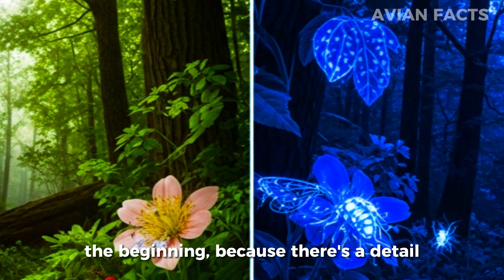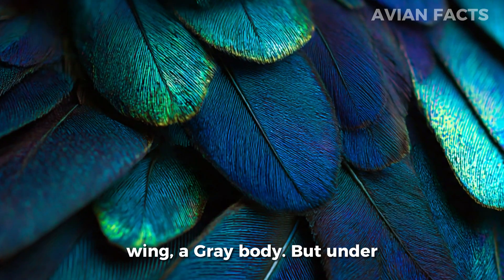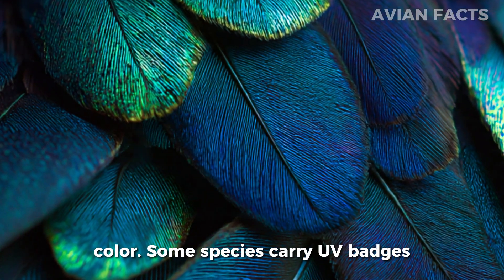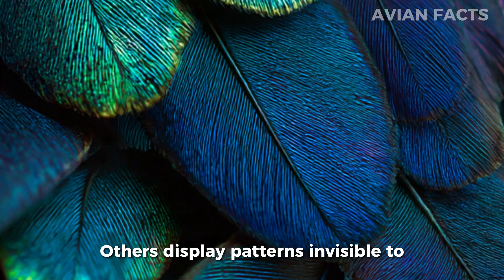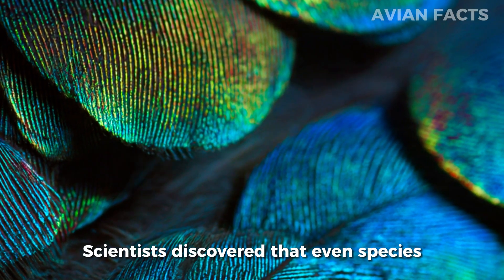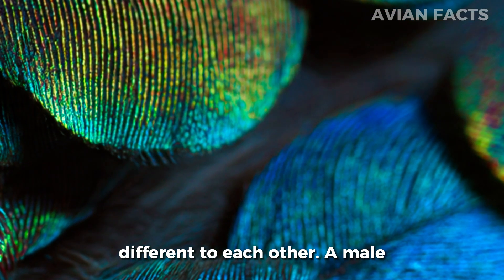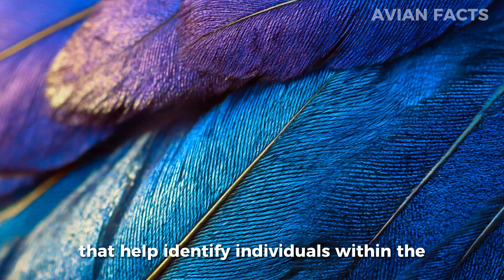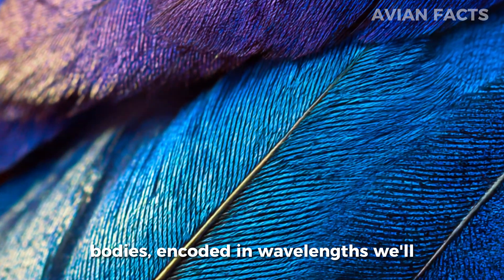There's a detail here almost no one knows. To our eyes, many birds look simple — a blue feather, a brown wing, a gray body. But under ultraviolet light, those same feathers can transform into shimmering maps of color. Some species carry UV badges on their wings that reveal age, strength, or readiness to mate. Others display patterns invisible to predators, allowing them to communicate in plain sight without being detected. Scientists discovered that even species that appear identical to us — so-called twin birds — often look completely different to each other. A male may glow with ultraviolet stripes that only females can see, or show markings that help identify individuals within the same flock. It's a form of silent language written directly onto their bodies, encoded in wavelengths we'll never naturally perceive.